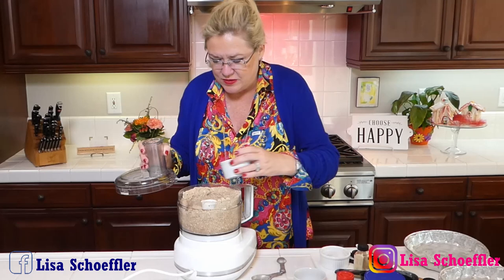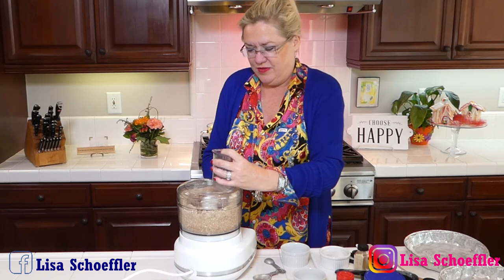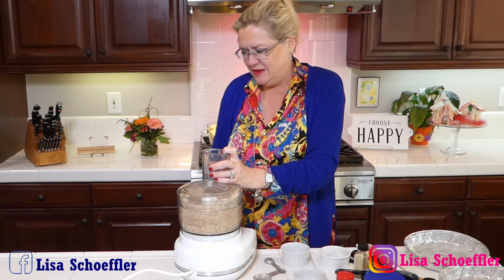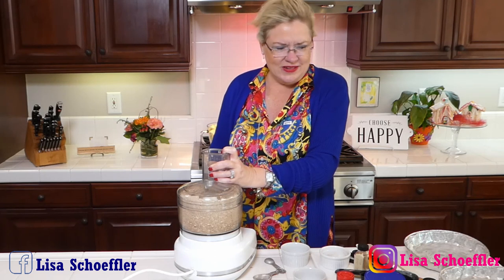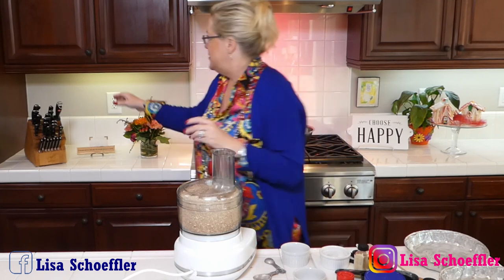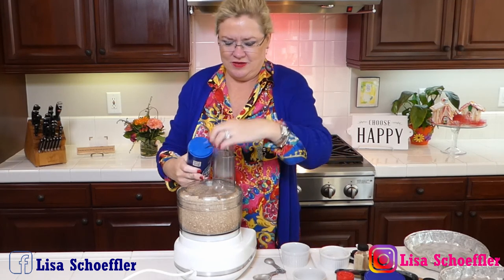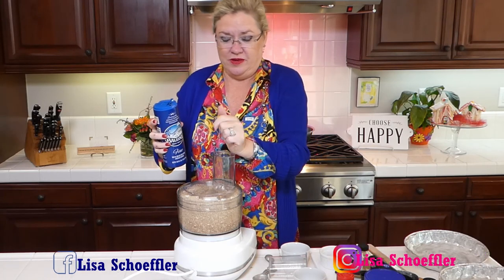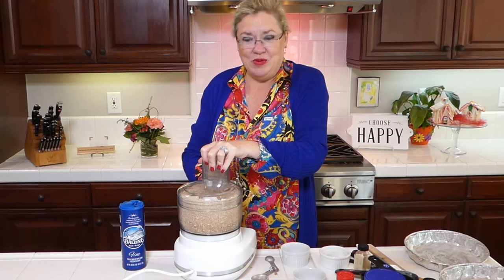Now I'm going to add my pecans because I only want them a little bit crunched up so you know they're in there. Give it another little pulse — put the pecans in and just give it a little zippity-doo-dah — and that's it. I'm going to add a little bit of salt, about a teaspoon, because salt always brings out the flavor especially of sweet things. Give that a little pulse and then we'll be done with our topping.